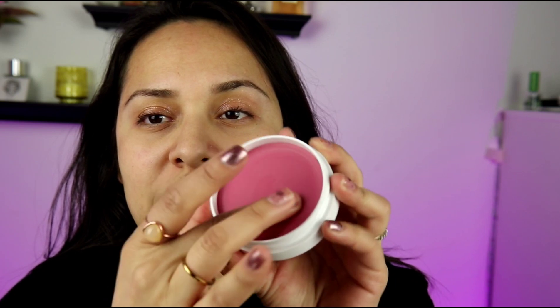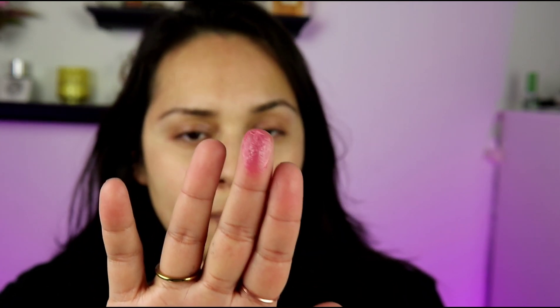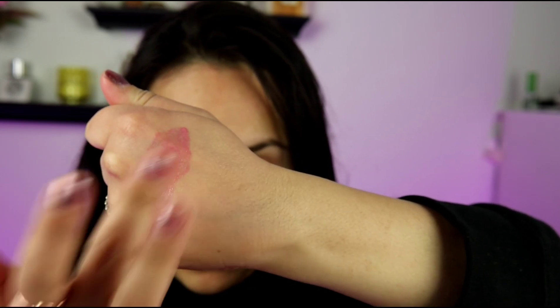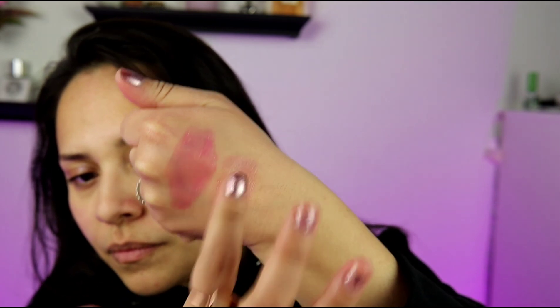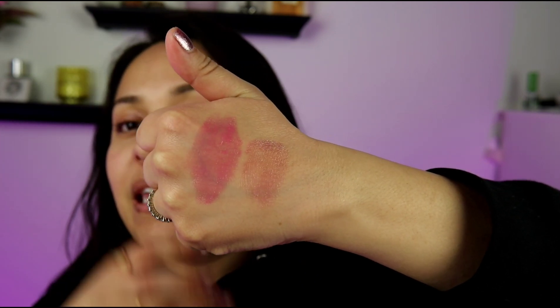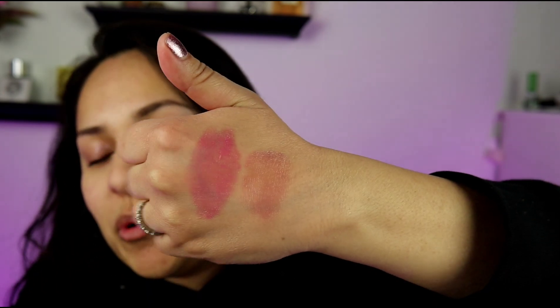Let's get into some swatches. I broke the seal on this one but I'll get a bit more color. You can see Flushed has a nice warm pinky tone — one of my favorite colors. Now for the million-dollar question: how does it compare to Dusty Rose? I'm swatching Dusty Rose right next to it. You can see that Flushed has a brighter pink to it, it's a warmer pink, and there's more pigment to Flushed versus Dusty Rose.